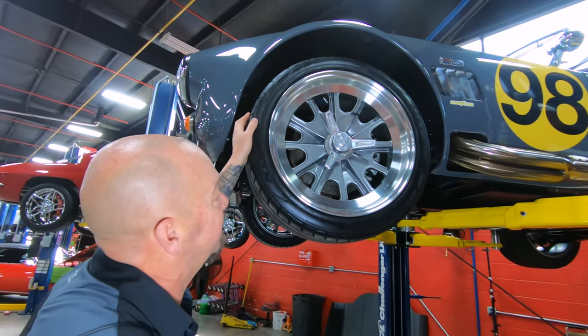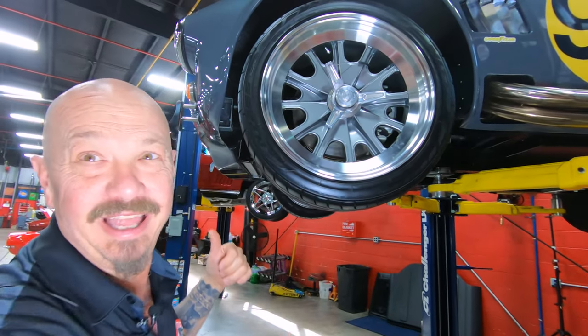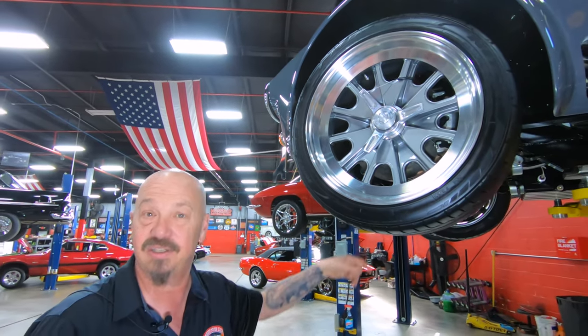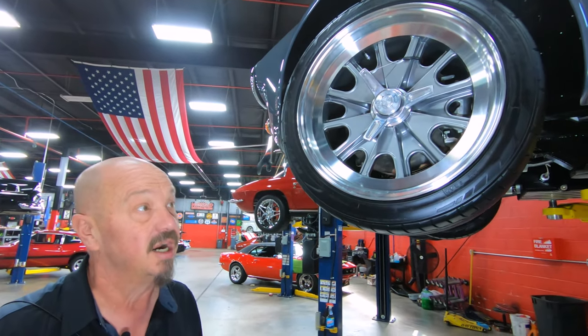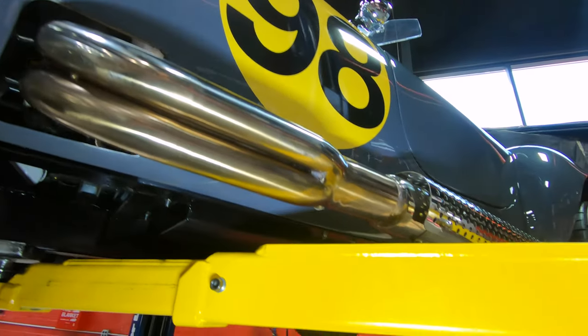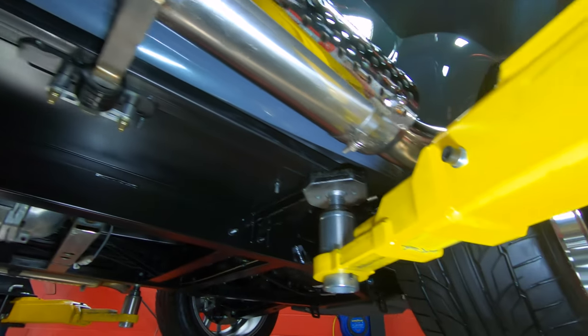To tell you how to get these off — you hear that big old slam? That's what you do. You hit them with a big old lead hammer, but you knock them off towards the front. If you're on the passenger side or the driver's side, knock them off towards the front of the car. You can see those stainless side pipes all shined up looking good, that 98 on the side. That was one of the most winning cars back in the day, number 98.